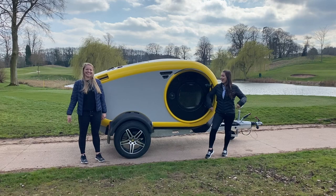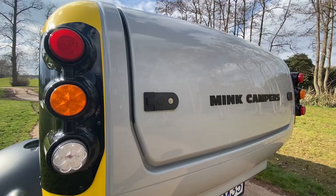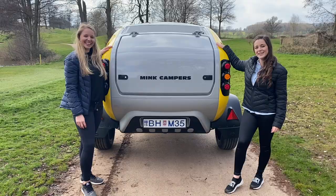Hi, I'm Lottie and this is Kim. Together we're going to show you around the unique Mink Sports Camper.